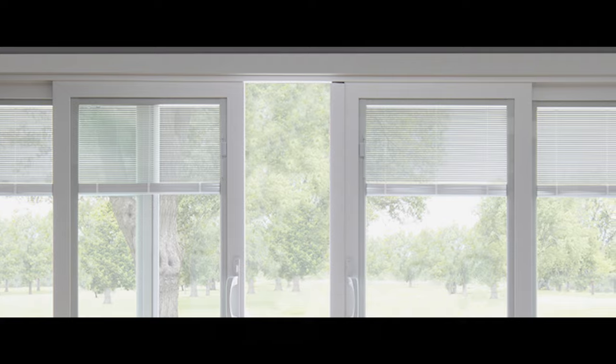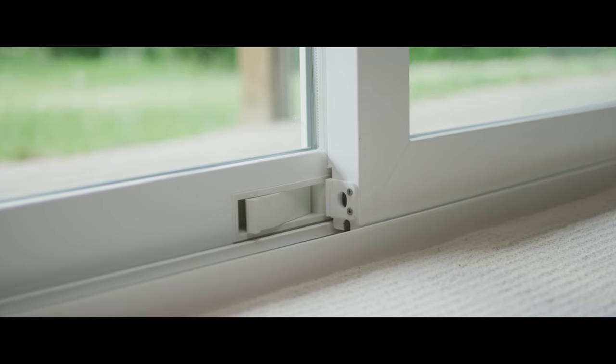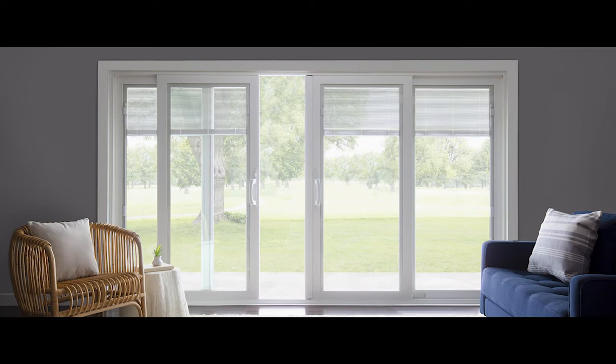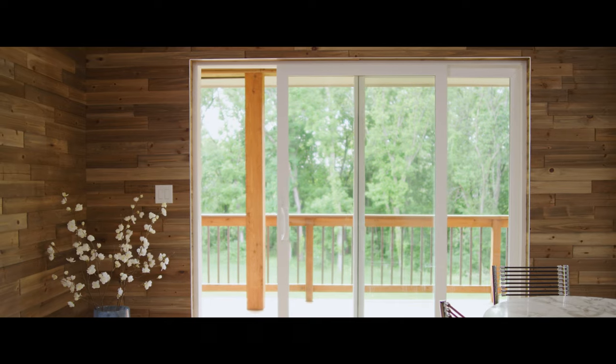They add privacy with between-the-glass blinds in six colors. Give you peace of mind with a beautiful integrated flush foot bolt for secondary venting and locking. Sliding patio doors with optional integrated foot bolt is our most secure vinyl patio door and they complement every home with special sizes and two, three, and four panel designs.